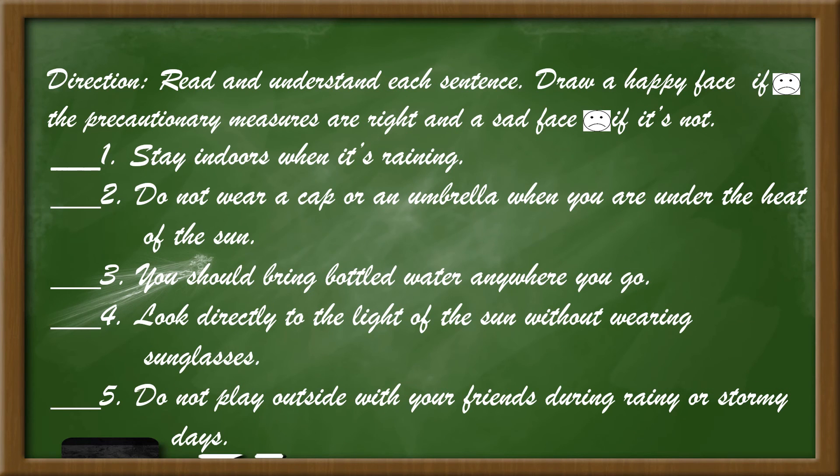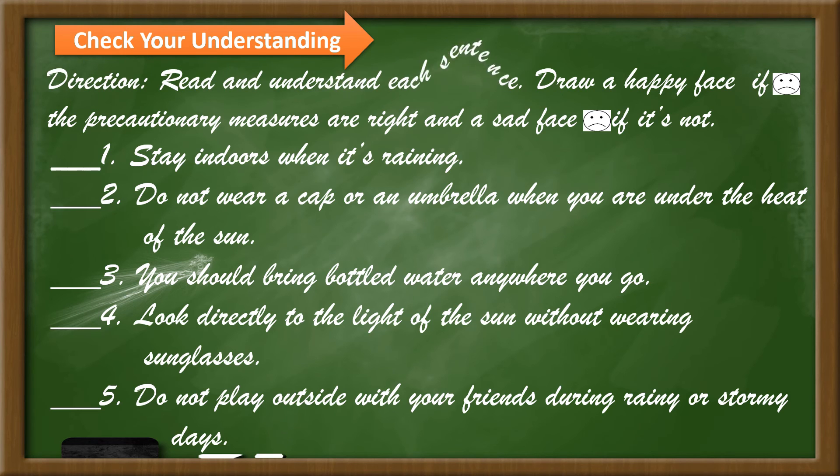Okay, now let's check your understanding. Read and understand each sentence. Draw a happy face if the precautionary measure is right and a sad face if it is not. Number 1: Stay indoors when it is rainy. Number 2: Do not wear a cap or an umbrella when you are under the heat of the sun. Number 3: You should bring bottled water anywhere you go. Number 4: Look directly at the light of the sun without wearing sunglasses.